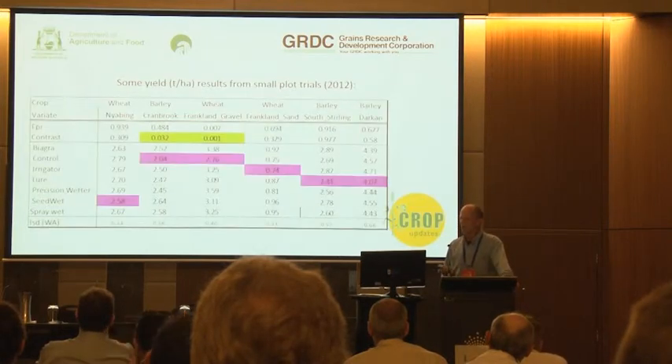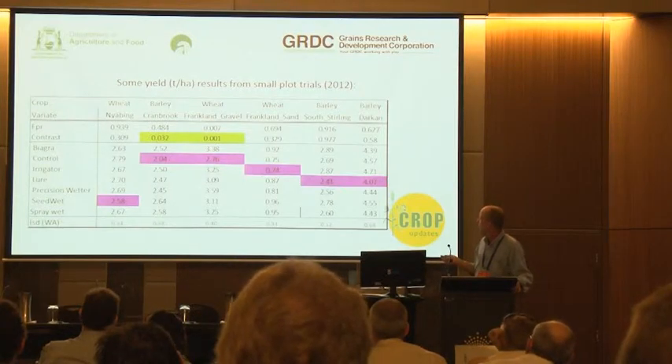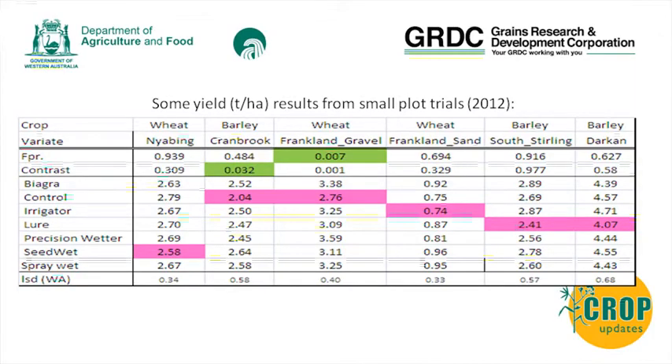With the results of the small plot trials - these are yield results from about six or seven different small plot trials across the Great Southern with a number of commercially available wetting agents - only in two locations did we measure a significant increase in yield compared to the control. The rest of the time, the control was usually a bit larger than some of the wetting agents.